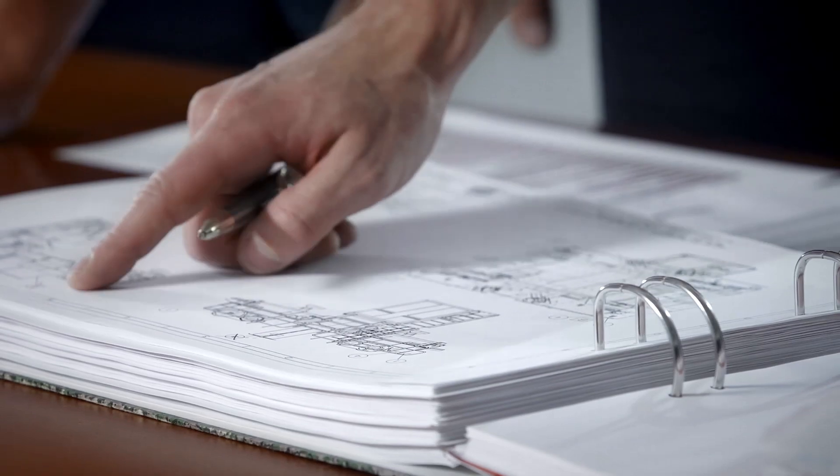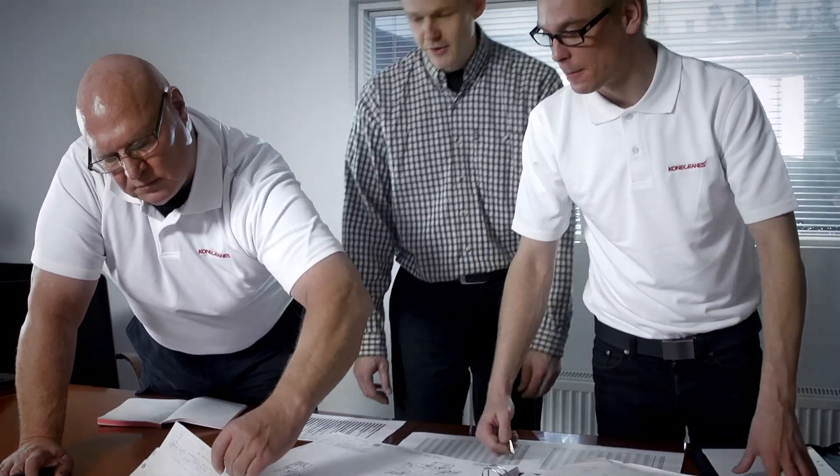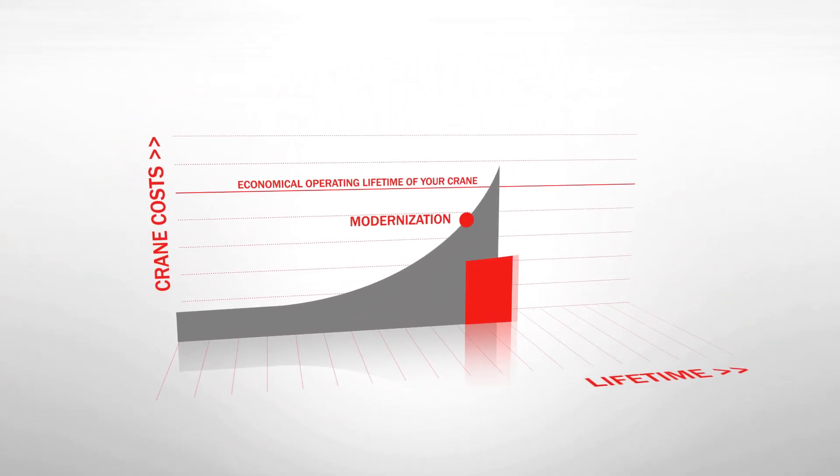Kona Cranes' Crane Reliability Study is an engineering assessment for planning the future of your cranes. Production demands, maintenance history, and current usage provide a basis for the study, giving you an accurate picture of the remaining life of your crane and its components.